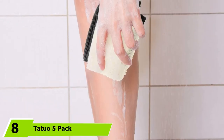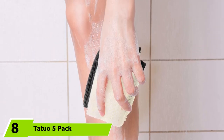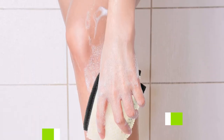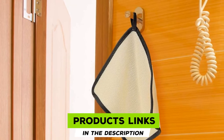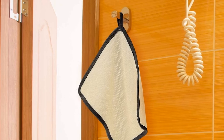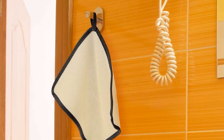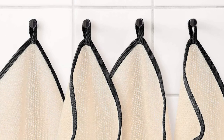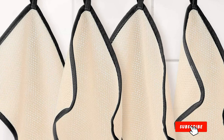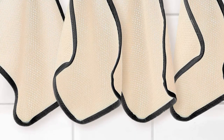The number eight position is held by a 5-Pack Exfoliating Face and Body Washcloths. Made to be more abrasive than a traditional washcloth, the scrubbing texture of these exfoliating cloths allows them to remove unwanted dirt, oil, and skin cells to stimulate a healthy, glowing complexion. The edge of each washcloth is reinforced to prevent unraveling and includes a loop for hanging. There are eight trim colors to choose from, whether you prefer a fun pop of color or a neutral.